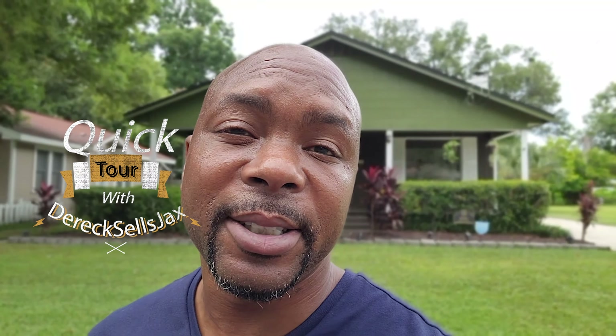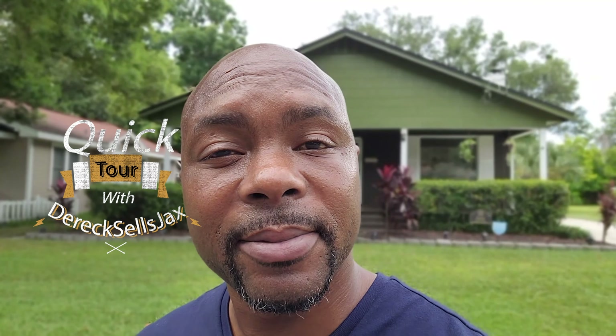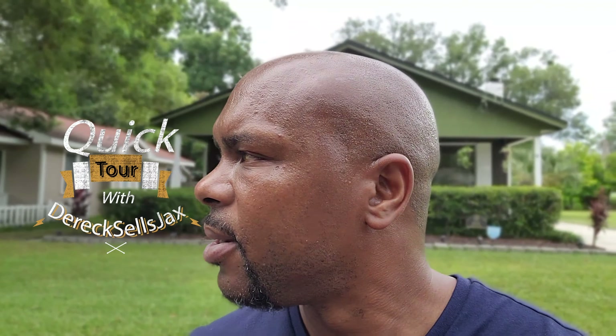Hey, how you doing today? Y'all hit a train — that train in the background is messing up my video. But anyway, we out here today in Riverside, right next to downtown Jacksonville. This home behind me was built in 1925 and we're about to see what 1925 has to offer. This isn't one of those newer cookie-cutter homes. It's not that busy of a street, but it's around about the time people get off work — probably around five o'clock.